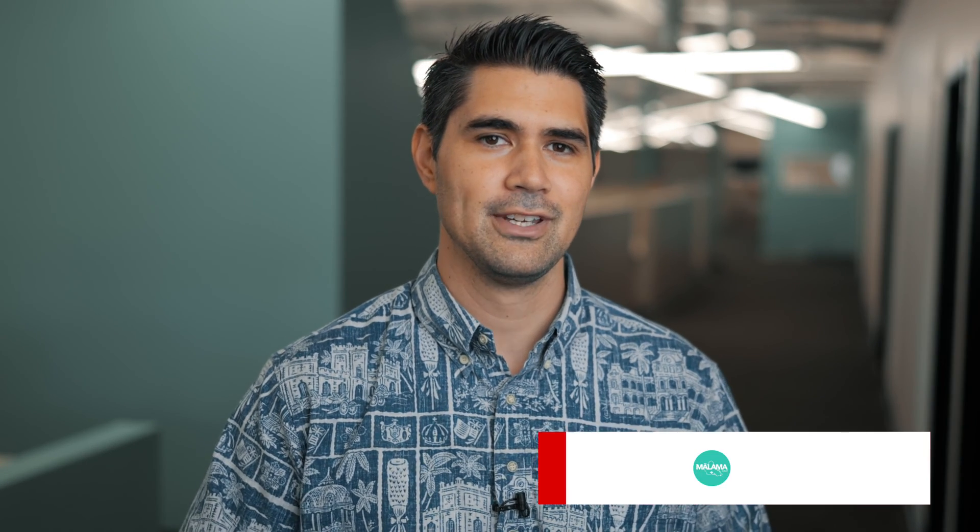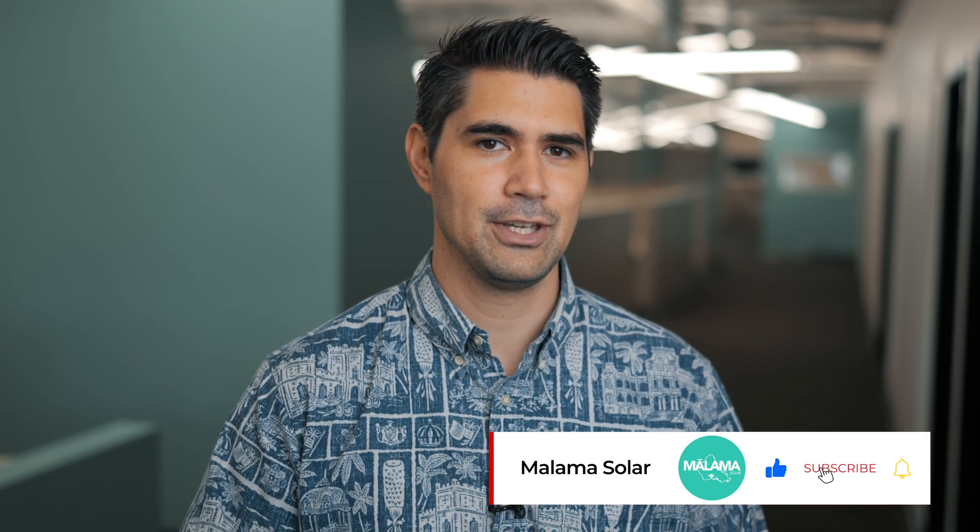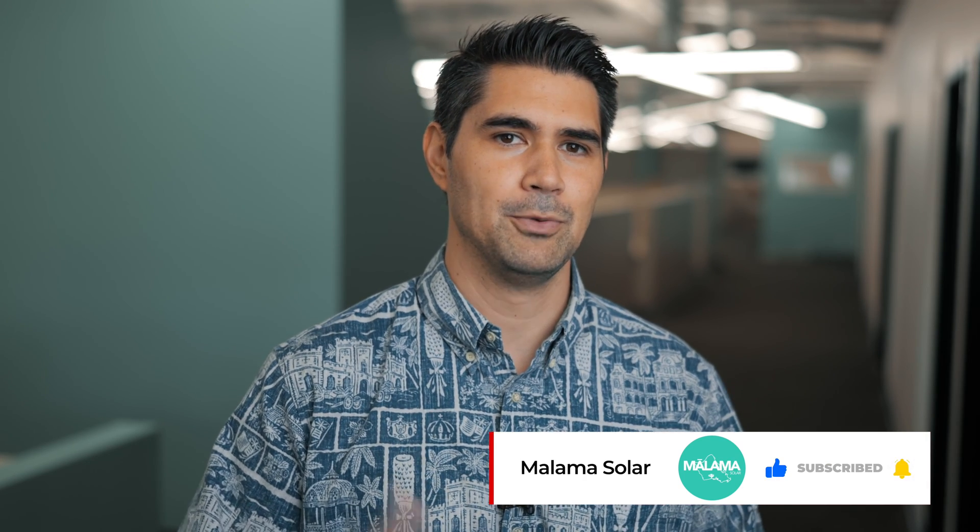Thanks for watching. If you have more questions, comment below and make sure to answer them. Like and subscribe if you want to keep watching these. See you next week.